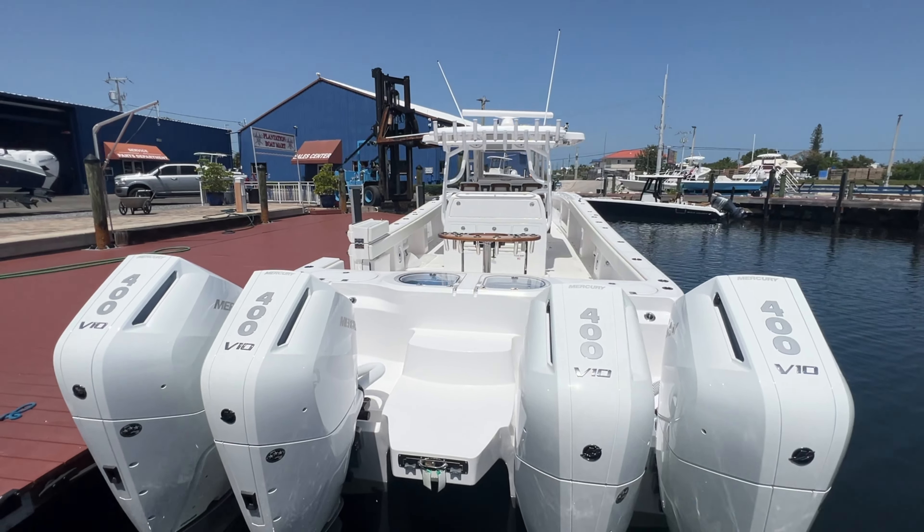Got dual eyeballs back here, got this custom rocket launcher, leaning post with tackle station, and this big Garmin up here.